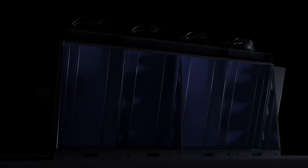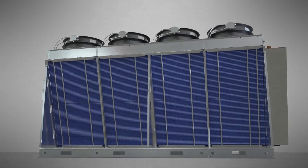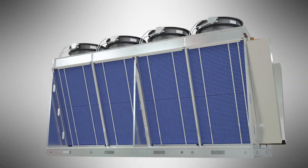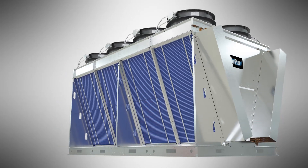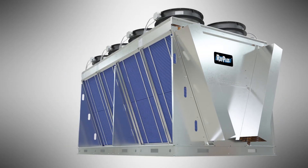Ref Plus introduces the Big V. The Big V is a large heavy-duty V-shaped closed-loop fluid cooler specifically designed for commercial and industrial duty applications.